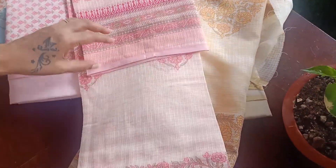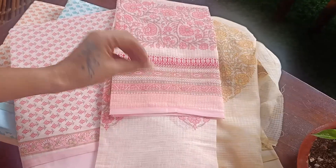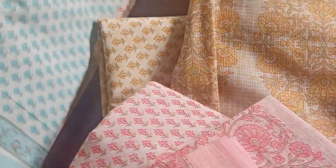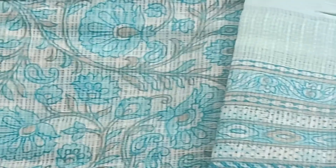The second one is in pink — a very beautiful color combination in shades of light pink, dark pink, and green. Very pretty colors. The third one is also very pretty in ice blue — a beautiful ice blue or aqua blue, whatever that shade is. Very beautiful.